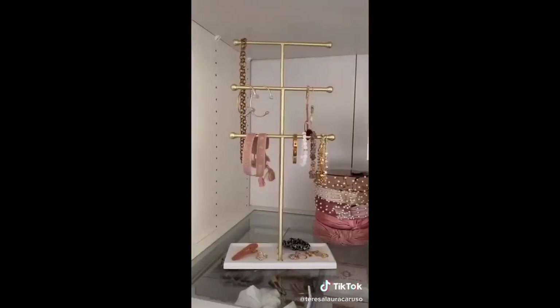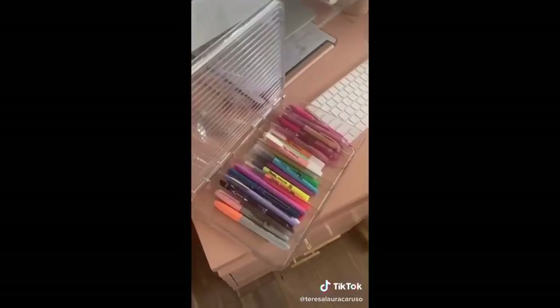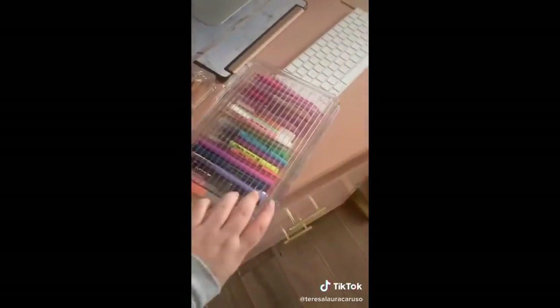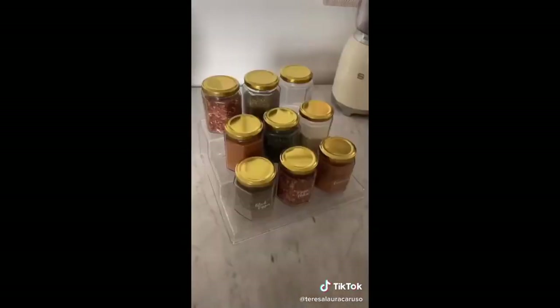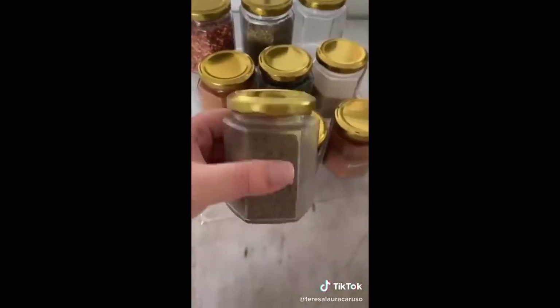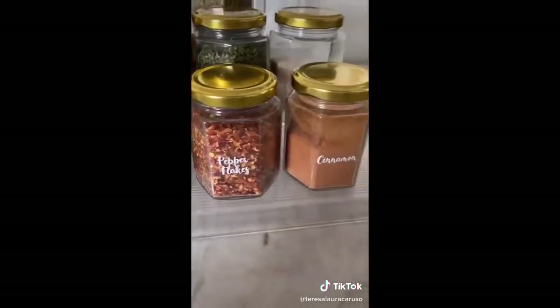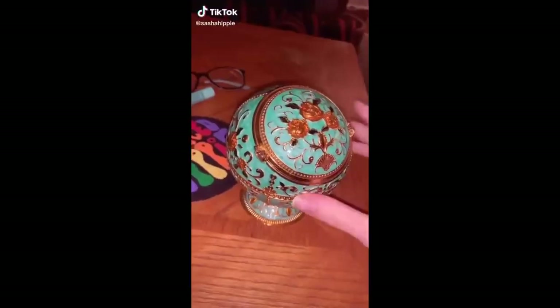It fits perfectly in my cabinet. I love this white and gold jewelry organizer because it fits all different types of jewelry. I love using this clear box to store my pens — it's originally designed for sunglasses but it fits my pens and markers perfectly. And lastly, this tiered spice organizer. I keep all my spices in these cute jars and I make sure to label them so I don't get confused while I'm cooking.